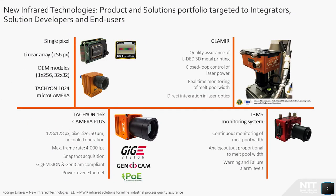Let's focus now on our product and solutions portfolio, which is targeted to integrators, solution developers, and end-users. On the left side you can see our sensors and cameras, and on the right side our industrial solutions. Our current state-of-the-art is the Tachyon 16K Camera Plus, which is based on a 128x128 pixel focal plane array with a pixel size of 50 microns. This camera is capable of acquiring images at a frame rate of 4000 frames per second.